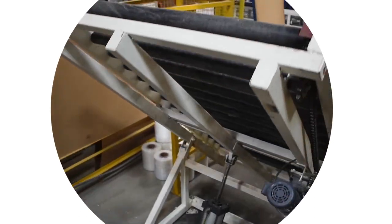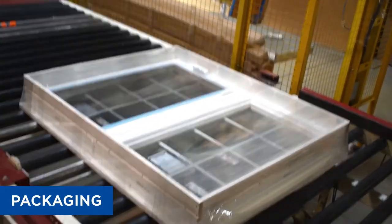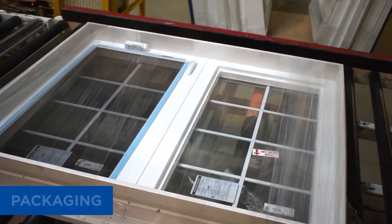After inspection is completed, the product is ready for packaging. Window City's automated packaging process ensures that customers receive the product with no damage from delivery. The automated wrapping will keep the order clean and intact.